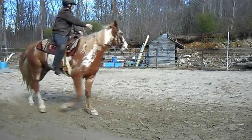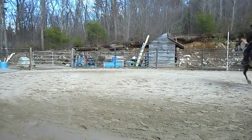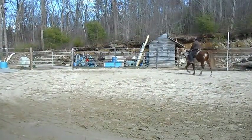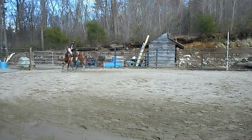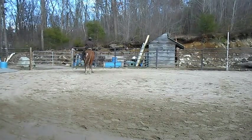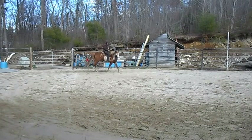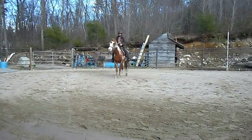Meaning allowing it to be fresh, barge through gates, barge through stall openings, nip — be fresh. So this horse was very fresh because she wasn't taught manners, and she's doing very good.